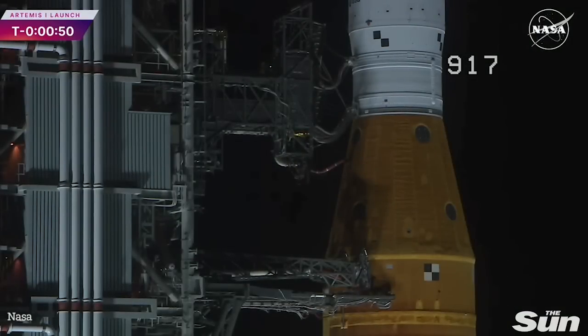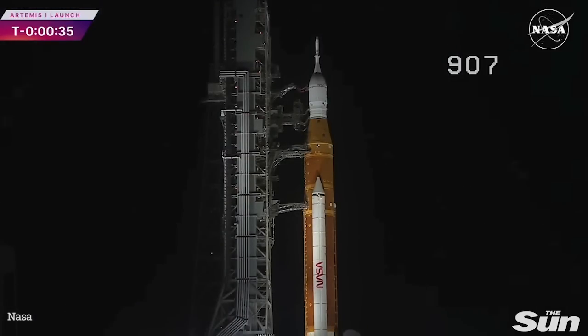T-minus 50 seconds and counting. Coming up at T-minus 33 seconds, the GLS will hand off control to the ALS — the autonomous launch sequencer on board the rocket. It will take over command and control of the rocket, but the ALS will check to make sure there are no holds coming from the ground up until T-minus 2 seconds. GLS is go for ALS, and we are go for ALS.